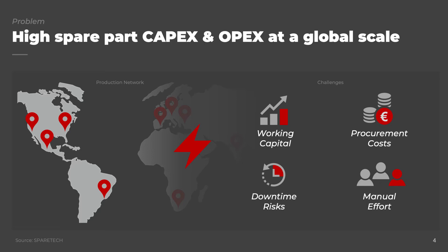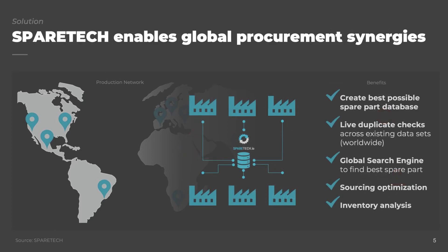This is why SpareTech exists. We help our customers to realize global procurement synergies. Our matching algorithms create the best possible spare part database across your production network. Our digital workflow features live duplicate checks so that no faulty master data gets created in your systems anymore. Our global search engine helps every user to always find and locate the right spare part and also to compare sourcing options. Our inventory analysis feature is one of the most powerful tools to reduce global inventory levels.